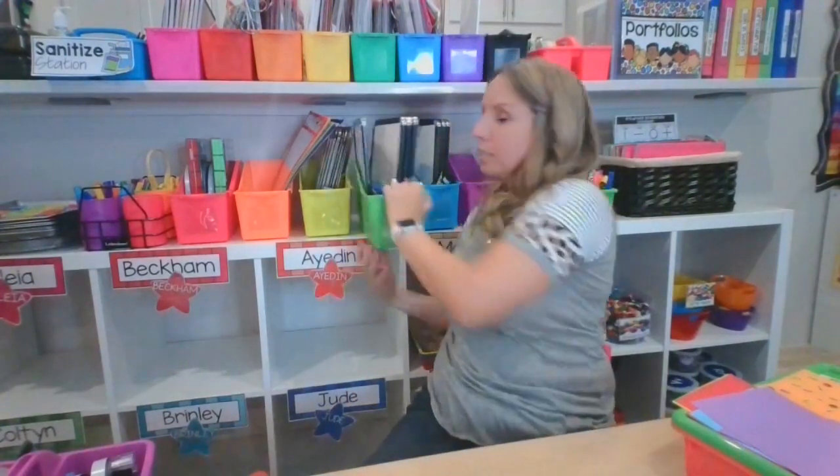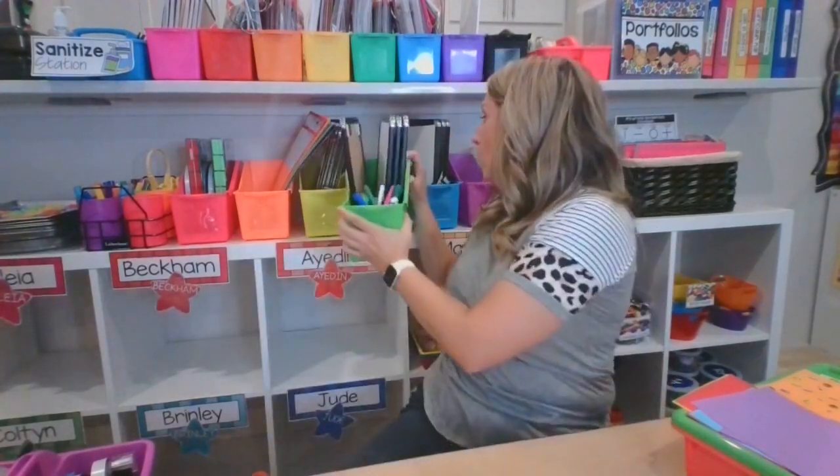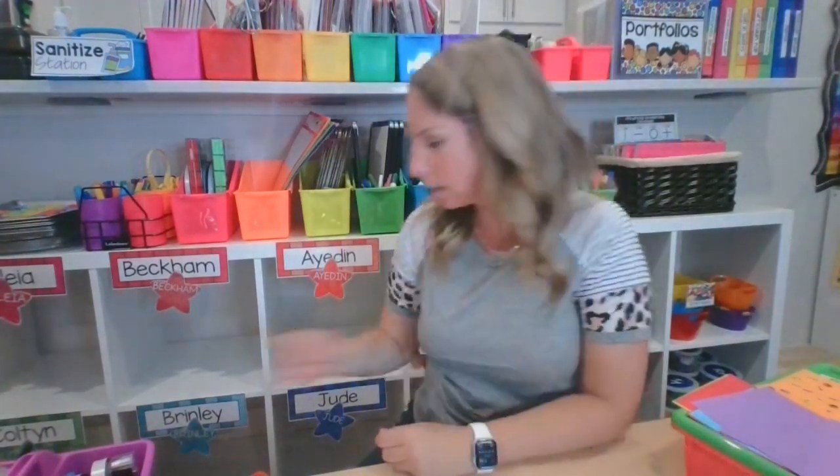If you forget to grab something, having all of this ready saves you. Say you forgot to grab the whiteboards for table time — no worries, done! You're ready and your kids are ready to go without climbing through a closet, because everything is right at your fingertips. Think about using book bins and paper trays in different ways to help you stay organized and prep in advance.